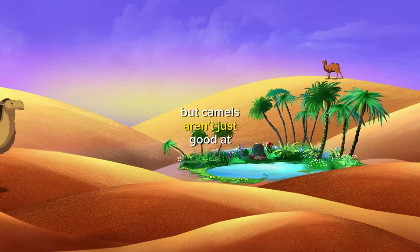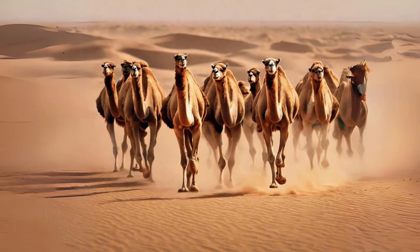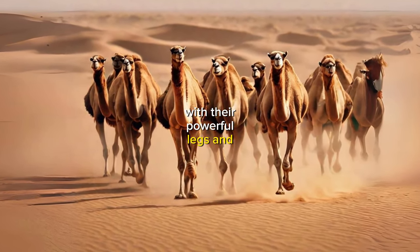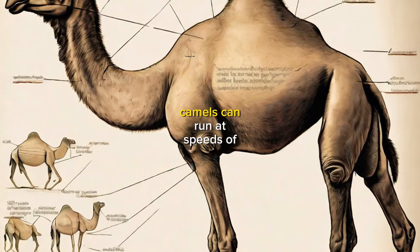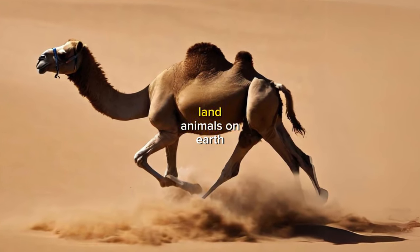But camels aren't just good at conserving water — they're also incredibly fast movers. With their powerful legs and strong muscles, camels can run at speeds of up to 40 miles per hour, making them one of the fastest land animals on earth.